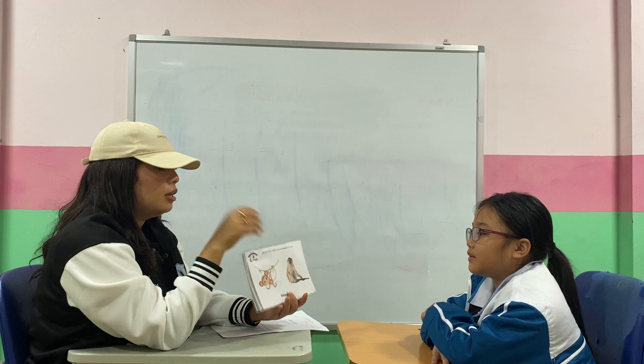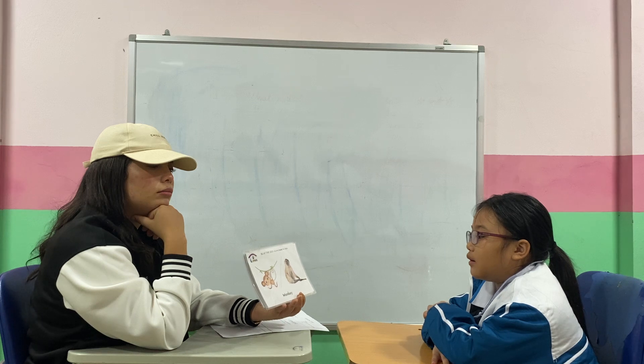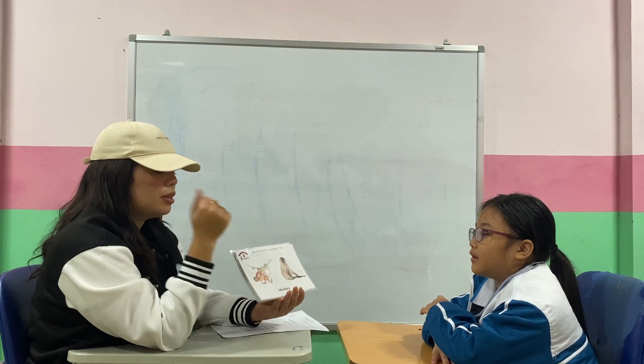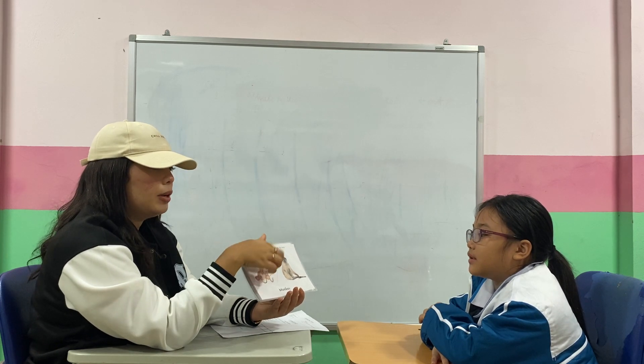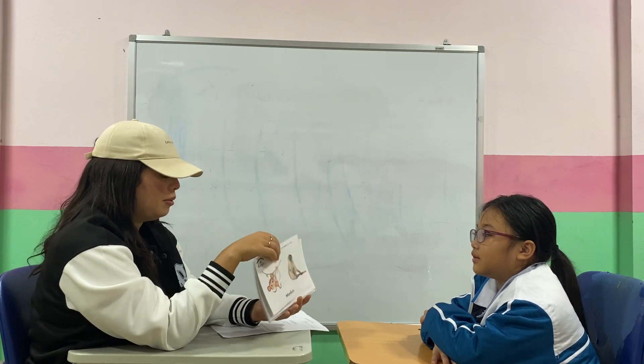Now, can you spell the word? Z-E-B-R-A. Yes, good job. What animal is it? Monkey. Okay, spell monkey. M-O-N-T-E-Y. What color is the monkey? It's brown. Good. And do you think the monkey is big or small? It's small. It's small, very good.